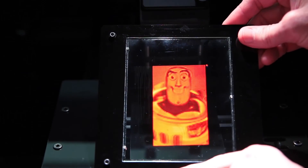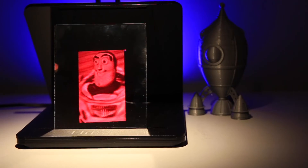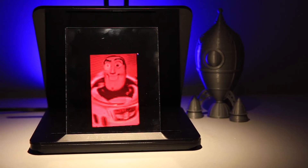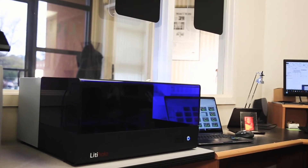Previous to this, access to this kind of technology has just been so limited. We see this as a potential to inspire the next generation of holographic artists, the next generation of holographic students, researchers, and we're hoping the next generation of holographic entrepreneurs.